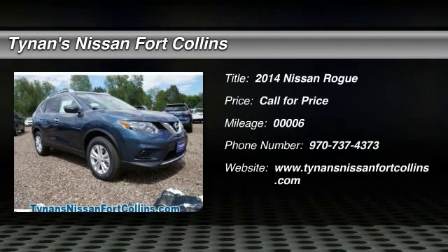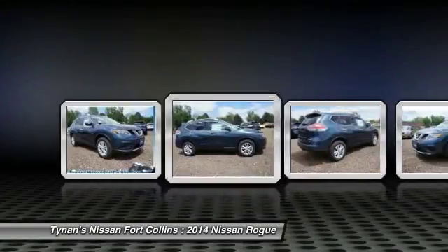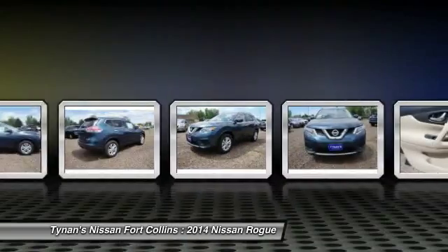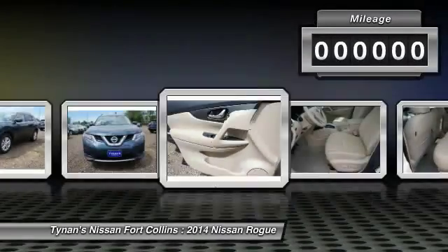The 2014 Rogue. The stylish Rogue gets 27 miles per gallon and still boasts nearly 58 cubic feet of cargo space. With a five-star side impact safety rating and intuitive all-wheel drive for competent handling, the Rogue is more than you expect and everything you deserve.